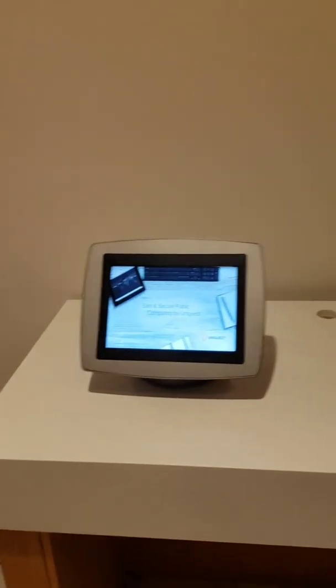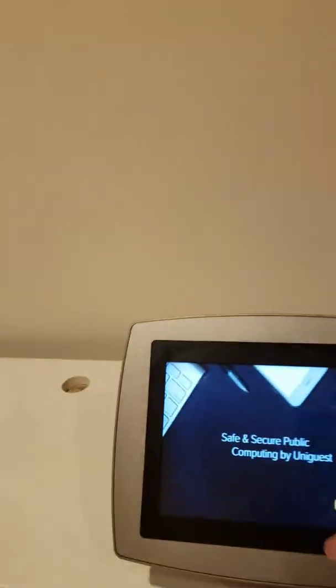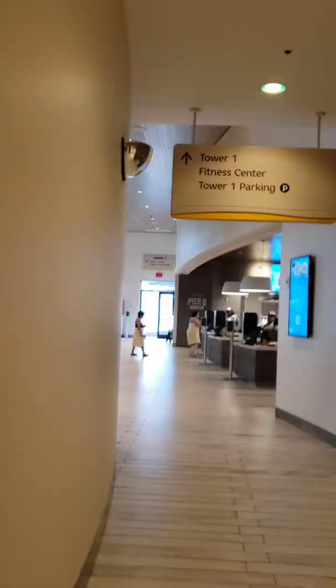Over here it looks like you can print boarding passes — that's kind of cool. Not sure how it works exactly, but I'm assuming you just do something over here, print your boarding pass, and you're good to go. We're on the left side when you walk in. There's a fitness center over here, and I'll show you a quick view of the restaurant. If I get copyrighted because music's playing — YouTube is really picky about that.